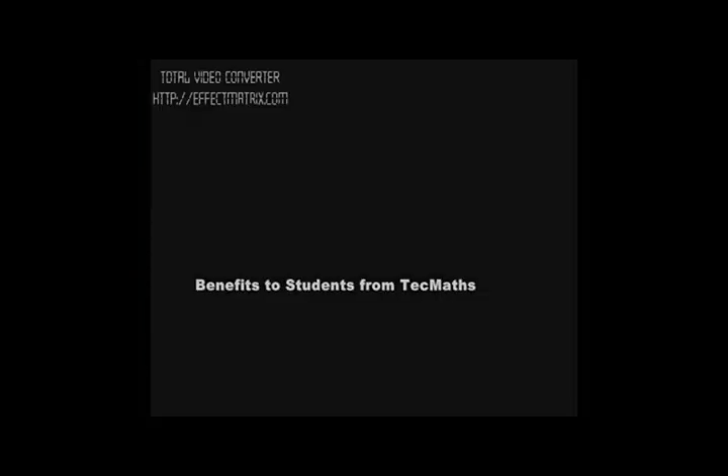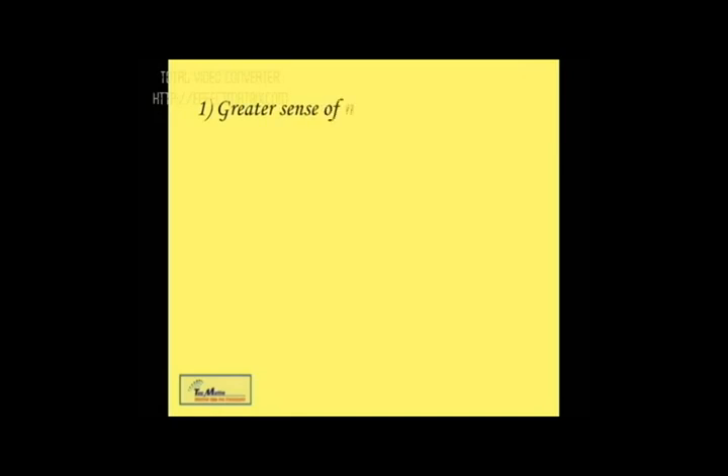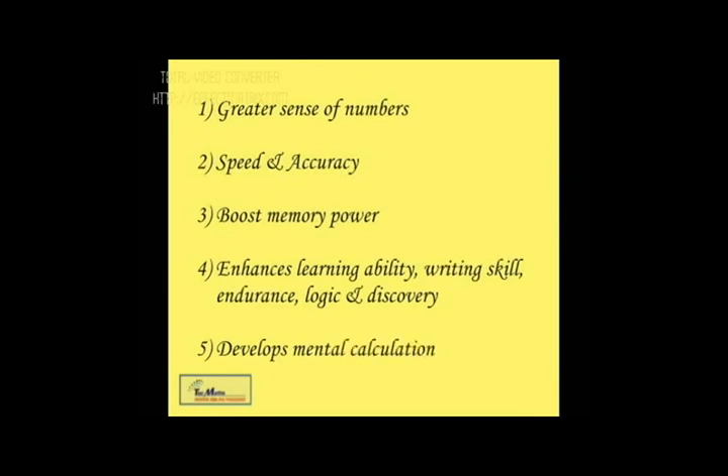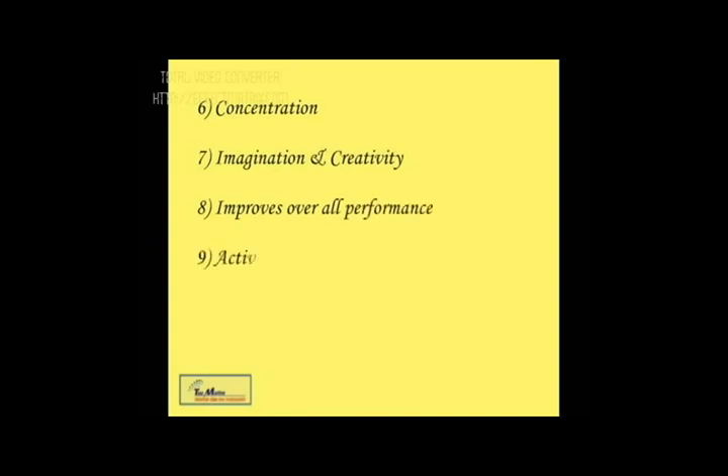Benefits to students: Fosters a greater sense towards numbers. Increases speed and accuracy. Boosts up memory power. Enhances the learning ability, writing skills, endurance, logic and discovery. Develops mental calculation ultimately. Promotes concentration, comprehension and imagination. Thereby improves overall performance. Activates right brain tremendously. Trains to face competition from early childhood. Sharpens the learning power.